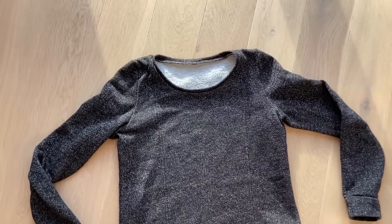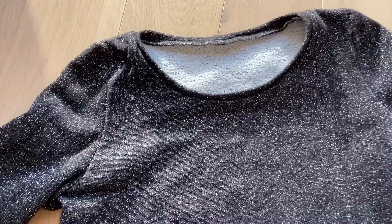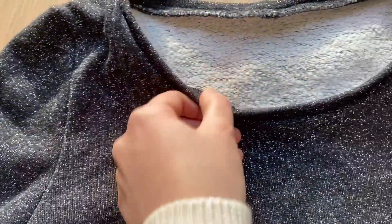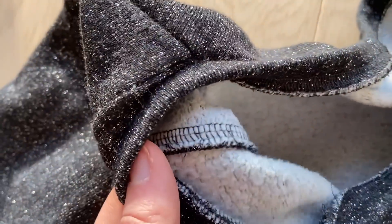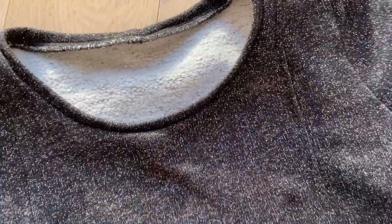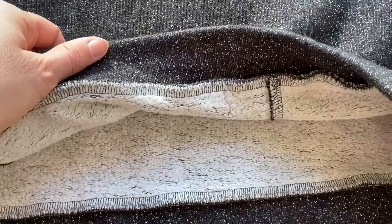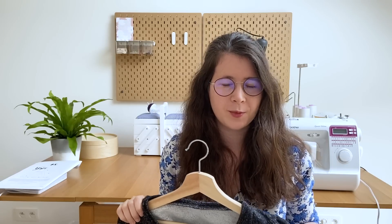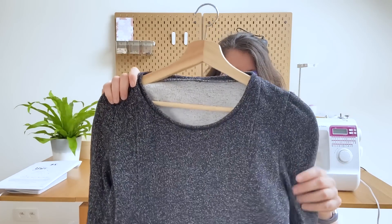Ça tient quand même assez chaud, mais je ne suis pas une référence pour ça parce que je ne suis pas du tout frileuse — j'ai tendance à avoir toujours chaud. Je n'ai pas fait les pétales sur celui-là. Il y a eu un moment où j'ai regretté, mais finalement je voulais vraiment un sweat qui irait avec tous mes vêtements, facile à porter, que je pouvais attraper le matin sans me poser de questions. Je suis quand même très contente d'avoir fait ce choix.